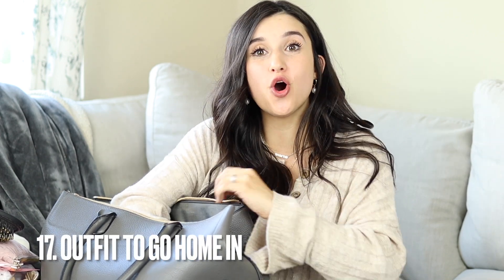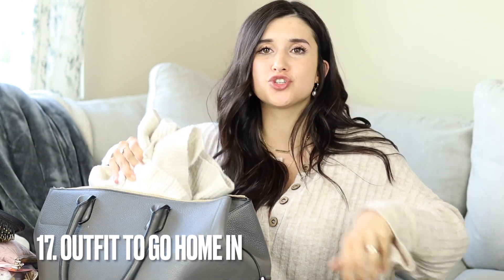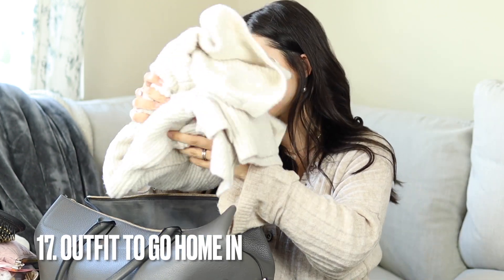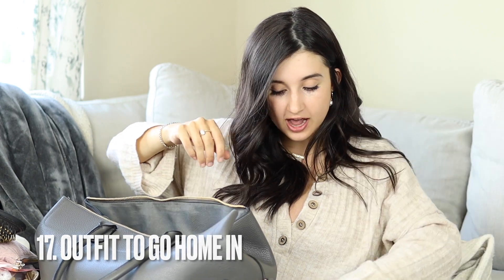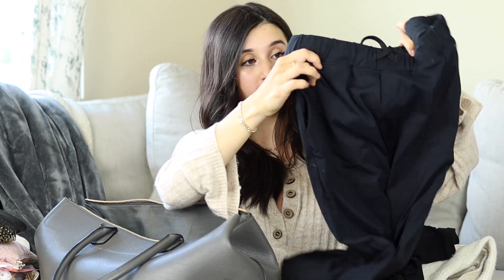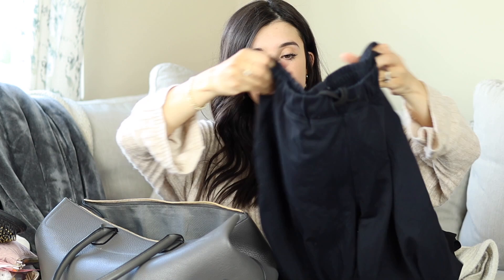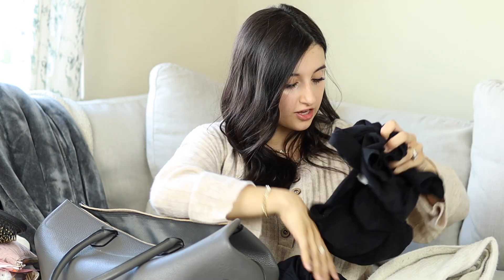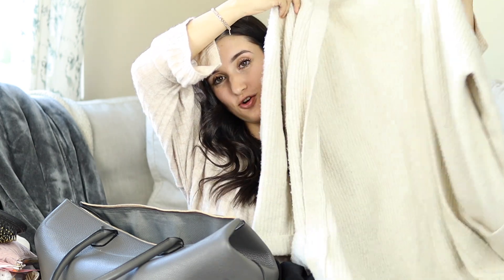You'll also want an outfit to go home in. I recommend something flowy, stretchy, and super comfortable. For me, I'm putting on a regular stretchy t-shirt and super comfy flowy black joggers that are high-waisted, so I can pull them up for comfort. And if it's a bit chilly, I'll have a cardigan over that as well.